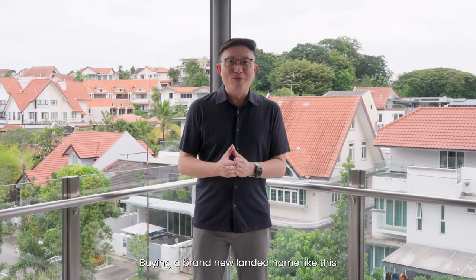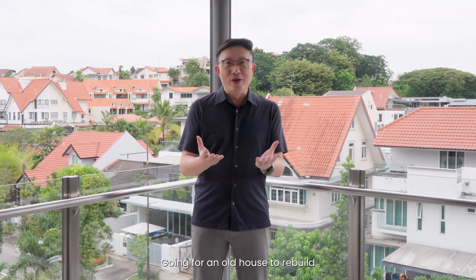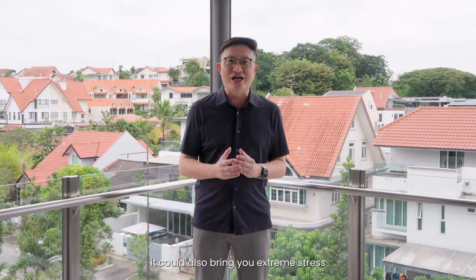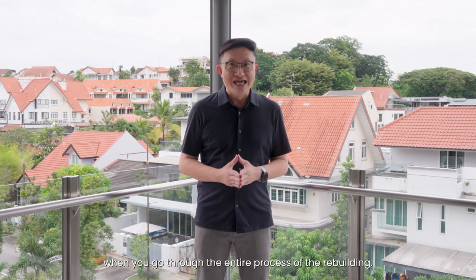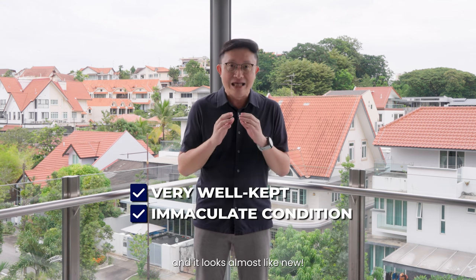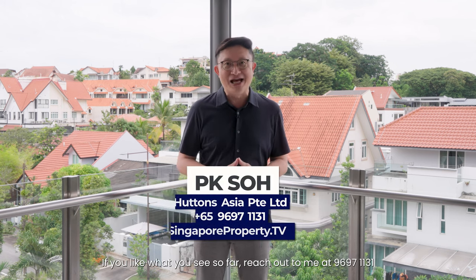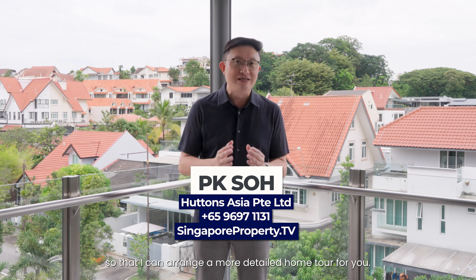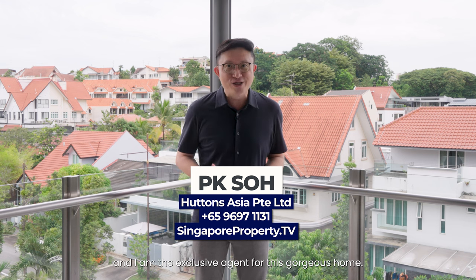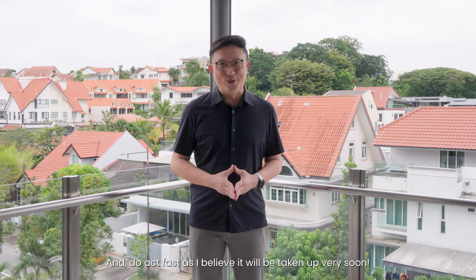Buying a brand new landed home like this could easily cost you more than nine million dollars. Going for an old house to rebuild will not only incur record high construction costs, it could also bring you extreme stress when you go through the entire process of rebuilding. As you can tell, this property is very well kept in immaculate condition and it looks almost like new. If you like what you see so far, reach out to me at 96971131 so that I can arrange a more detailed home tour for you. My name is P.K. So from Hutton's and I'm the exclusive agent for this gorgeous home. Do act fast as I believe it will be taken up very soon.